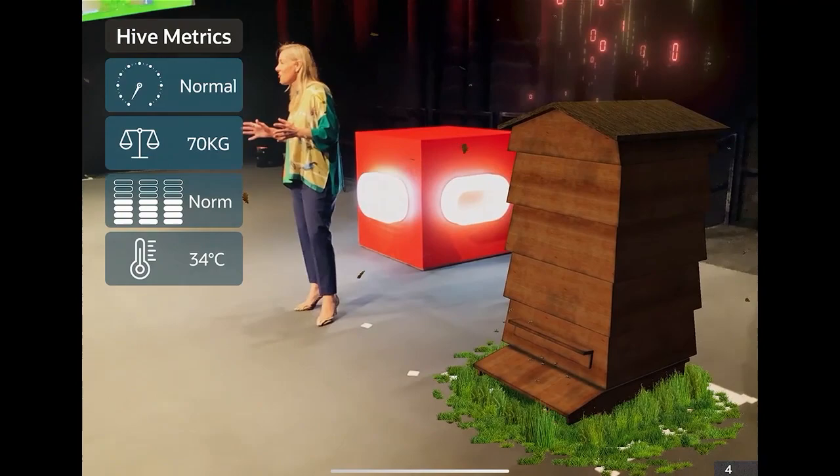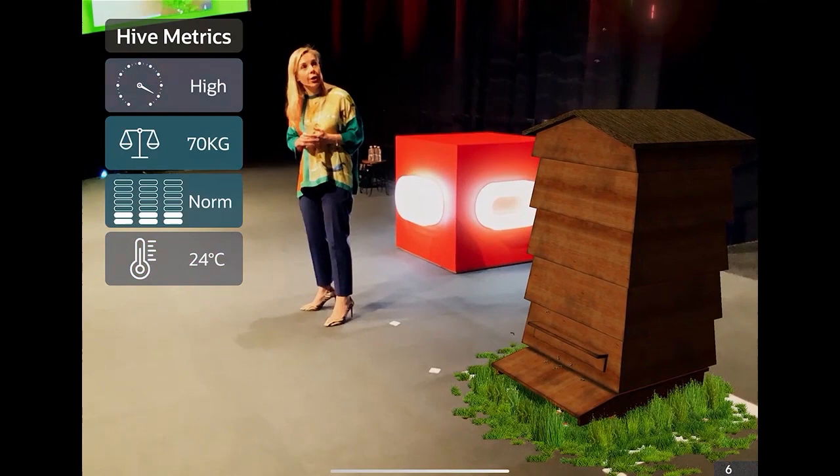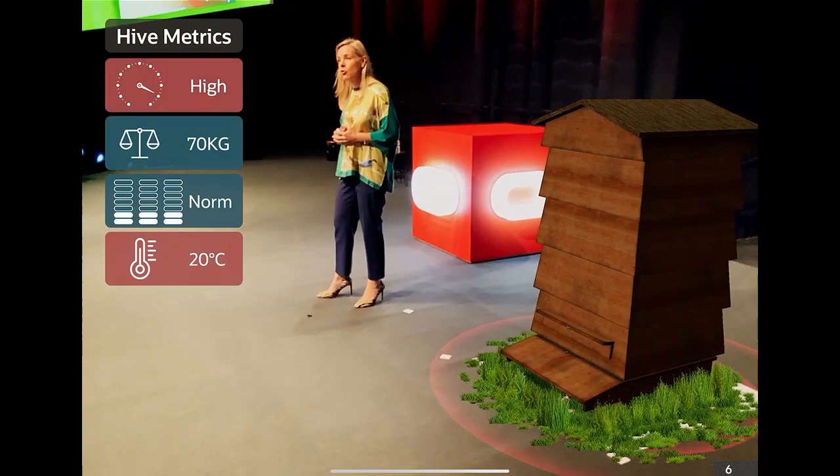I mentioned temperature — the temperature in the hive can drop, as we see here. This could mean that the queen has died, for example. The hive would normally be about 34–35 degrees, a very steady temperature in the summer when the bees aren't hibernating. If we alert a beekeeper to a reduction in temperature, then we know something is wrong — perhaps the bees are sick, or the queen herself might have died.